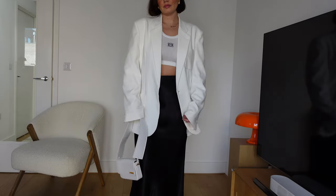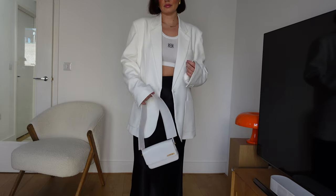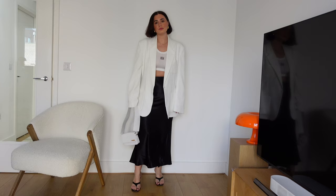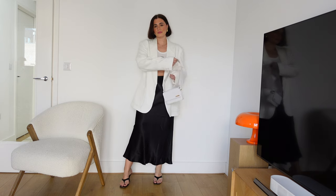A satin maxi skirt is such a beautiful skirt for the evening and so easy to elevate for a night out. I would wear it with a cropped vest and then an oversized blazer — throwing an oversized blazer over something small and cropped like this gives you a bit more coverage. If you're curvy and worried about a cropped vest, throw an oversized blazer or shirt over it because it's super flattering — you're just seeing that central point, your arms are covered, and it really elevates the look for a night out. I'd finish with a pair of strappy sandals, especially going into spring.